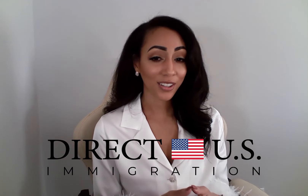Welcome to Direct U.S. Immigration's channel, where you get direct access to our most up-to-date immigration and global mobility space. My name is Matreya Brown, and I'm going to talk about the adjustment of status process through a K-1 fiancé visa entry.